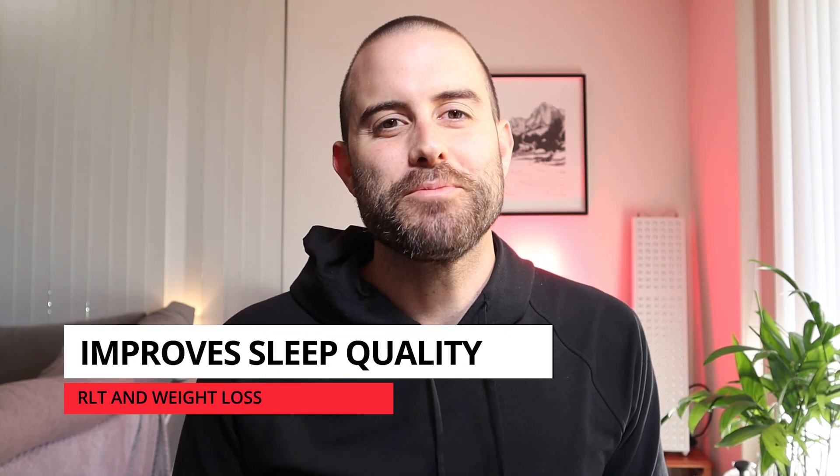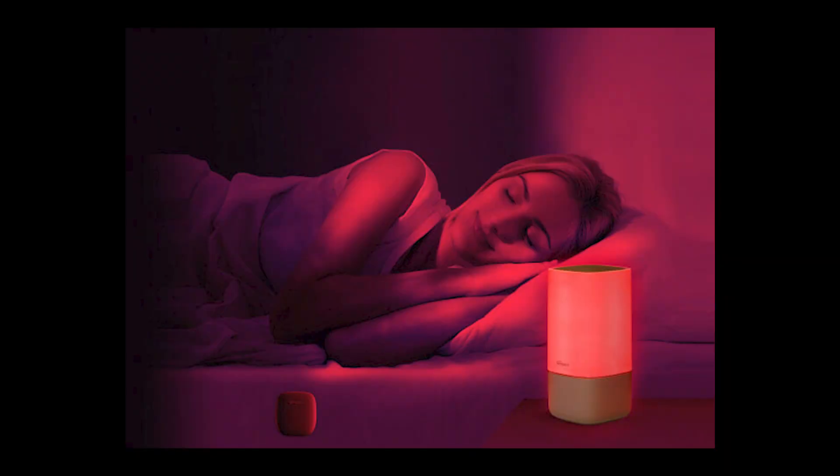Next up: how red light therapy can improve sleep quality. Researchers are still figuring out how sleep affects weight, but what they have found is that when you're in a state of sleep deprivation, leptin and ghrelin levels are elevated, which actually increases your hunger levels. Red light therapy has been scientifically proven to enhance your sleep, so if you use it to get a better night's sleep, you're going to have much better leptin and ghrelin levels.